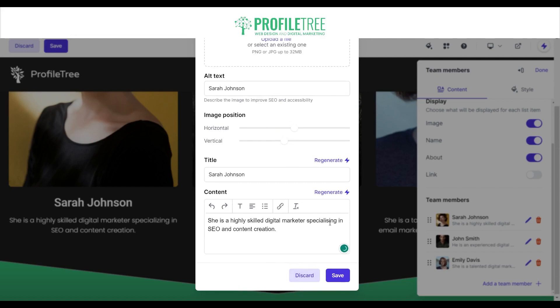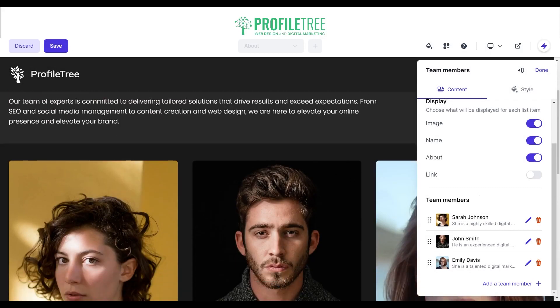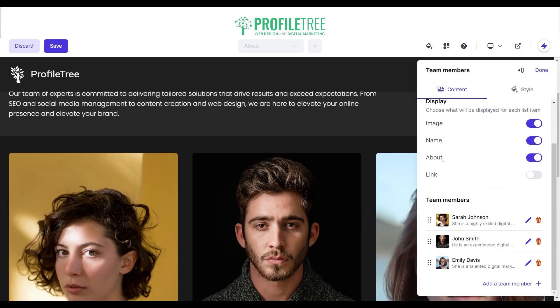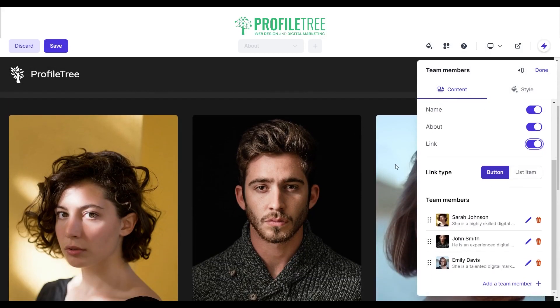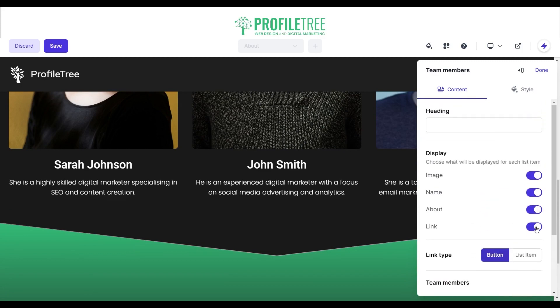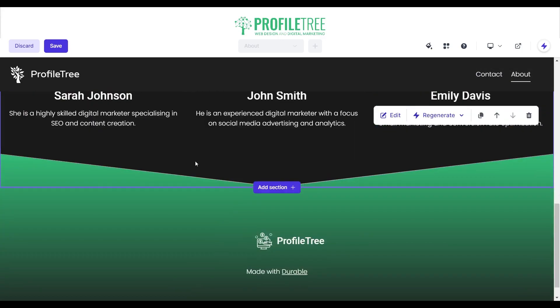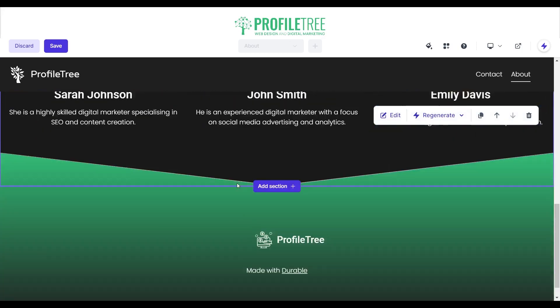Feel free to add your own content — you can use ChatGPT or any form of AI to write content to make things faster. We can see the team member section has image, name, and about fields. We can add links or list items, and add more team members if needed. We'll remove the extra link we don't need, and that section is done.